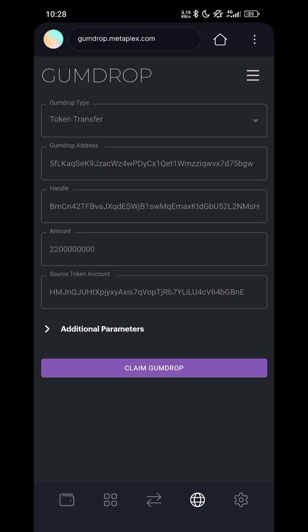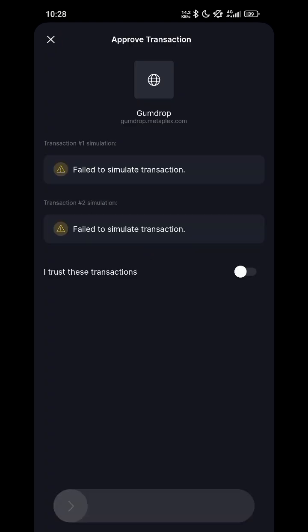Click on Claim. If you don't have any Solana, it will say 'Failed to simulate transaction' — that is because I have no Solana yet. If you have Solana, just click the Claim button and it will go through.